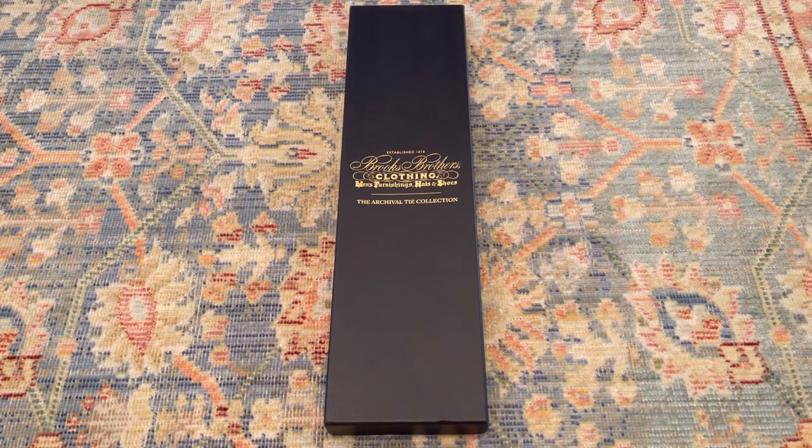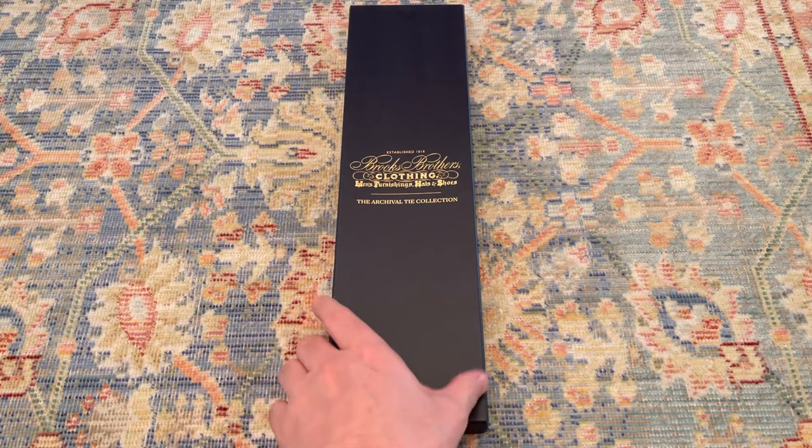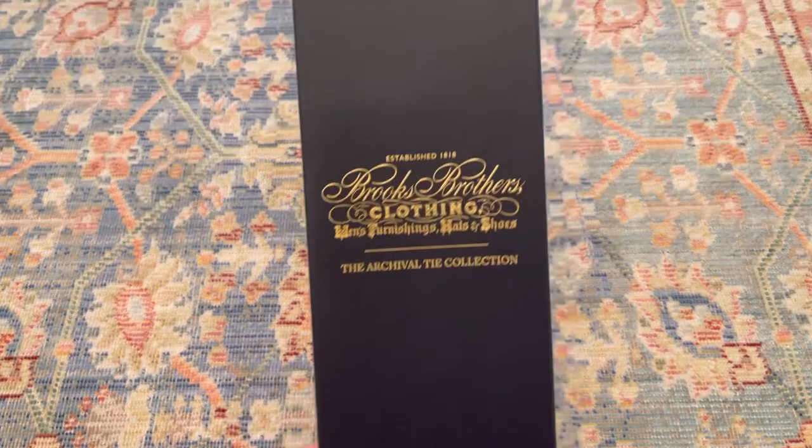Hey YouTube, hope you're doing well. Nothing really exciting to report here, but I am just getting off of work and I had a package on my front porch and just figured that I would let y'all open it with me. It's just a tie from the Brooks Brothers Archival Tie Collection. I got it on sale. I was ordering some shirts recently for work, wanted some new ones and needed to replace a few that got ink stains on them. But nothing super exciting, but I did want to show it off.